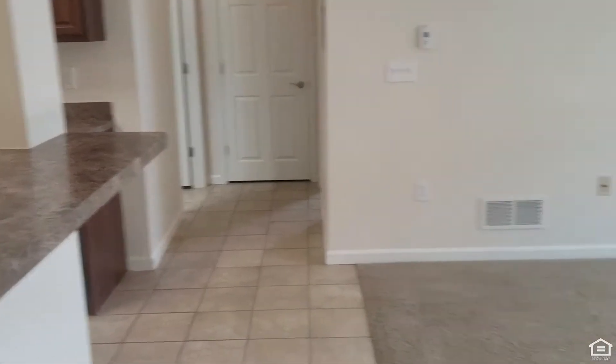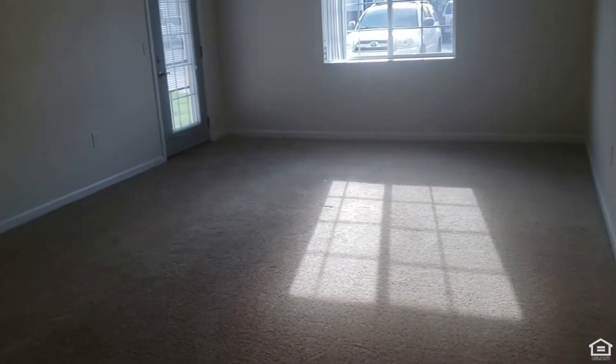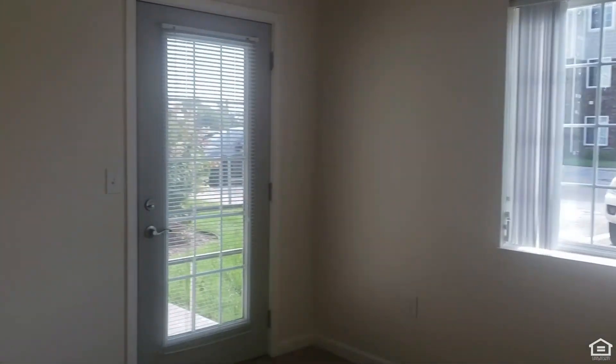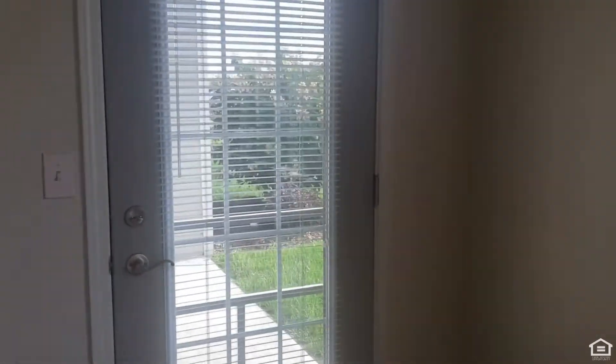To maintain that open concept, our kitchen leads right to our huge living room. With this space you've got these massive windows for natural light, as well as your own private patio being on the first level.